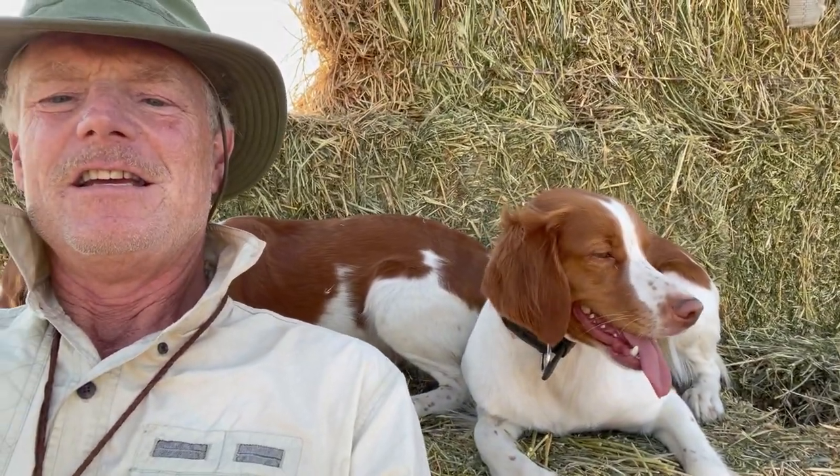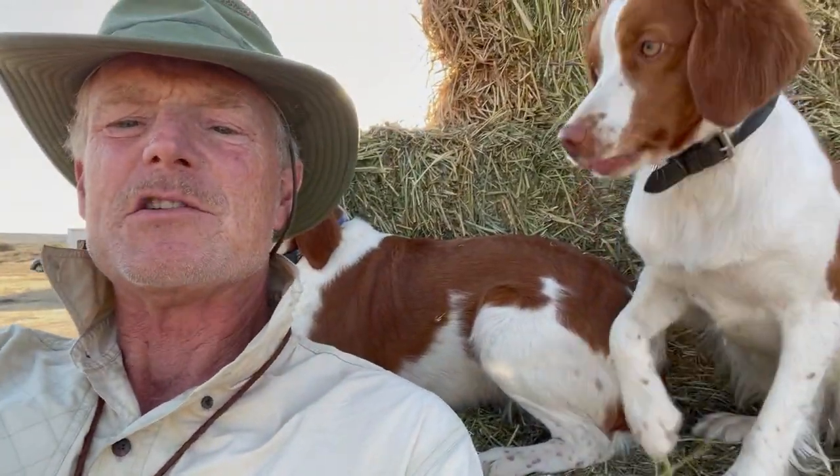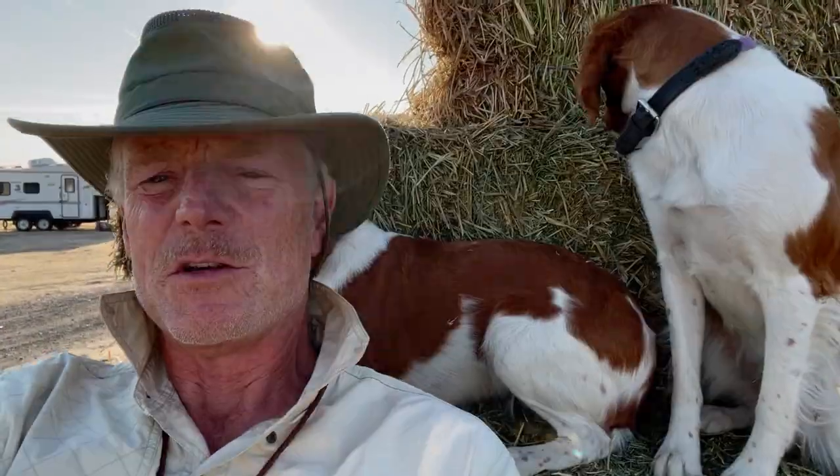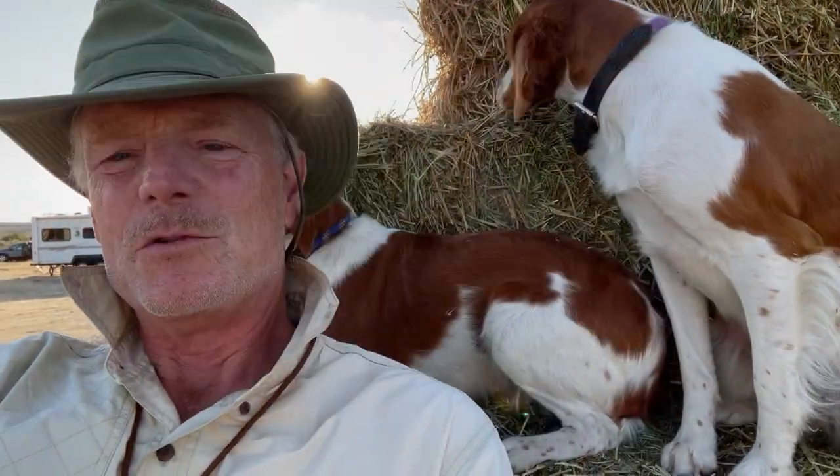Hi, Mr. Brown checking in with you. I'm here with Andy and Scarlett and we are at a field trial. Field trials have horses and so they gotta have hay, so I picked this location because we're up on the hay wagon. It gives us a good chance to get the girls in for our video. Andy and Scarlett have been competing — they've had some nice runs but we've had no placement so far, so hopefully later in the week these guys will do better.